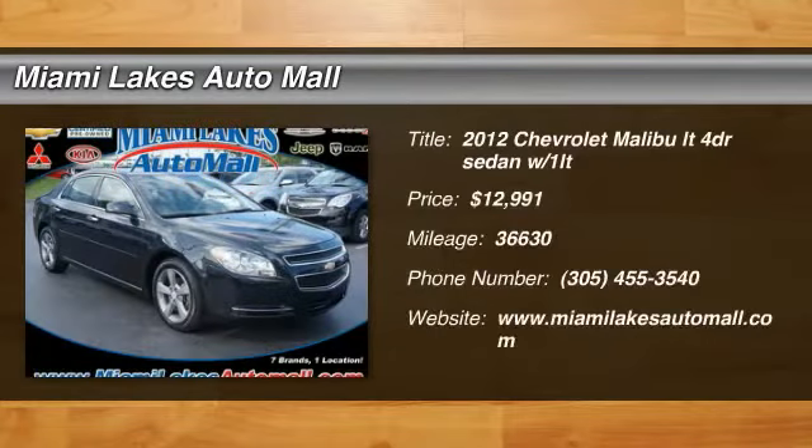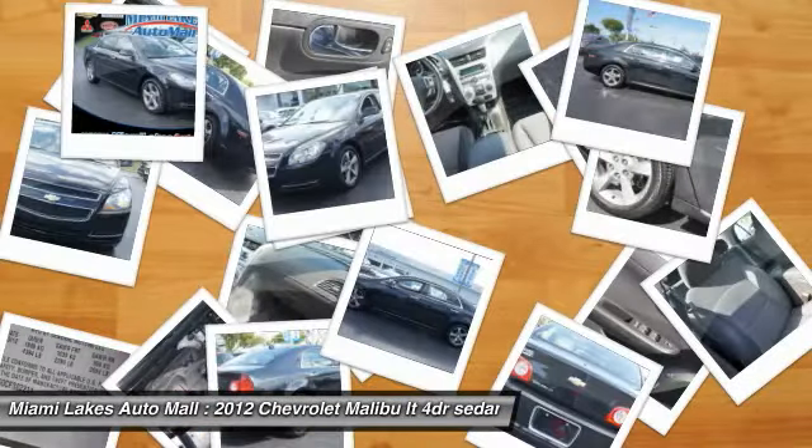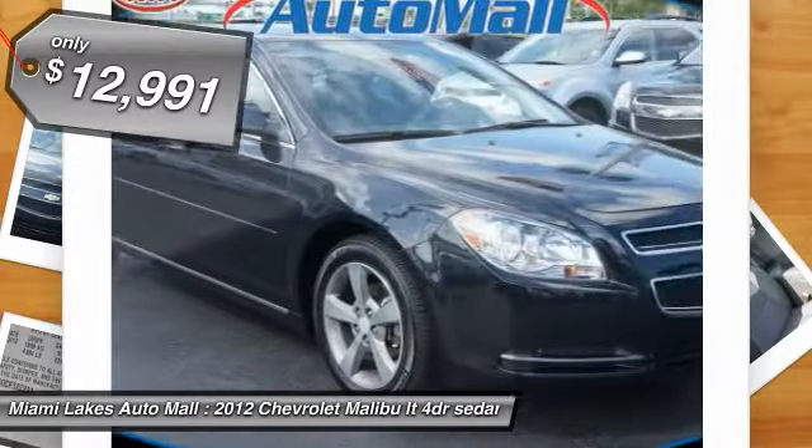2012 Malibu. A combination of performance and fuel economy, the Malibu is a great commuting car and is priced below $15,000.